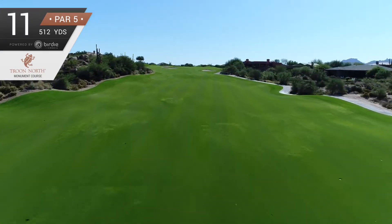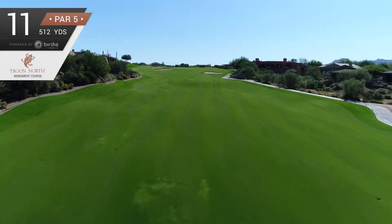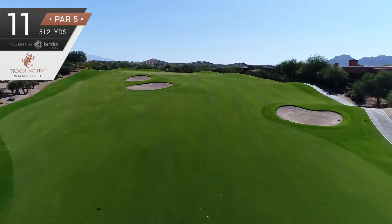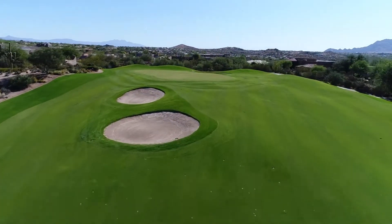Then for the second shot, uphill all the way, it's decision time. Lay up down the left side, short of these fairway bunkers, or take a longer club to the right that may roll to the pin.